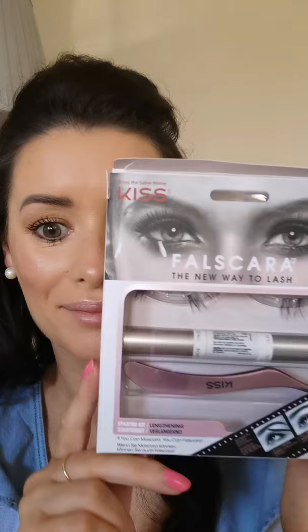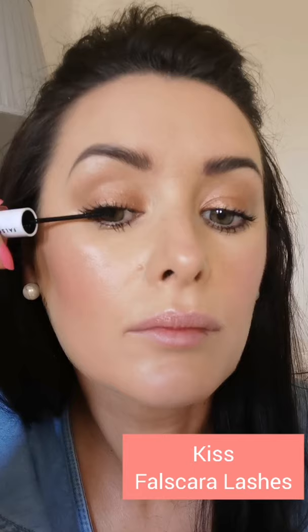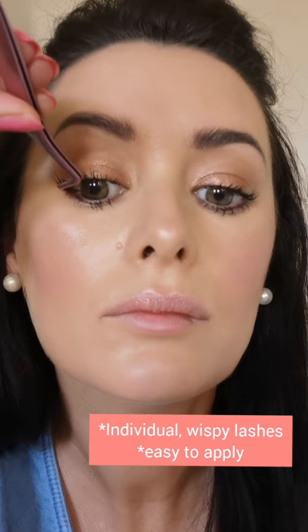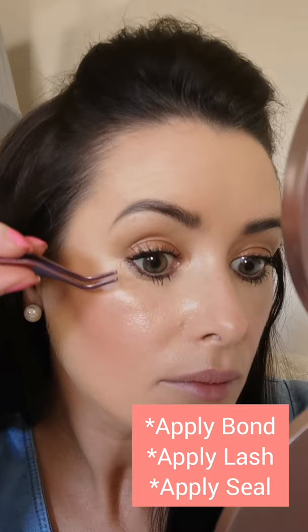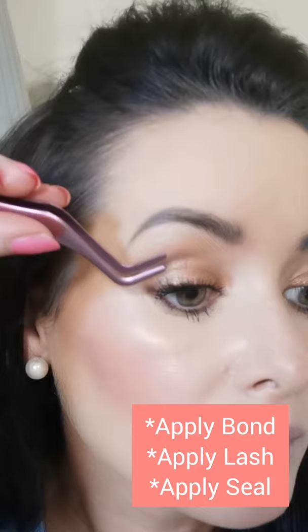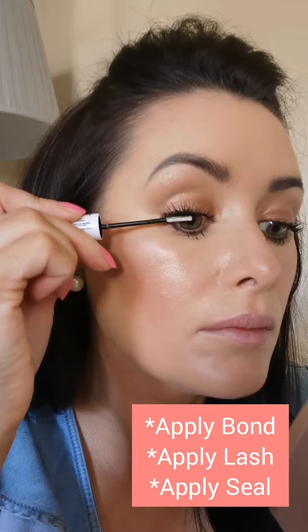The next product is the Valscara lashes — absolutely amazing. For anyone who finds it really hard to apply lashes or thinks they look too fake, these are just perfect. They're very wispy and go on individually. You apply the bond layer underneath your own natural lash, then apply the false lash underneath as well — they don't sit on top, they sit underneath. After applying a couple and giving them a little clamp, just wait a moment before clamping, then apply the sealer underneath to finish.